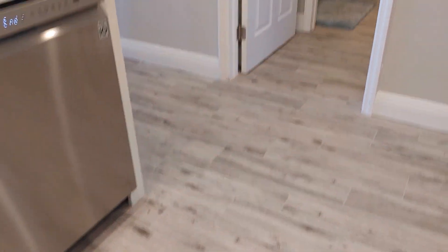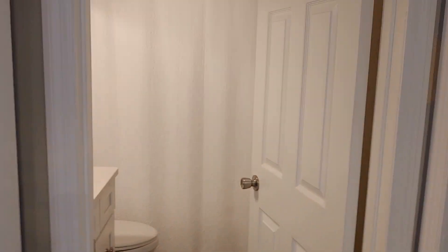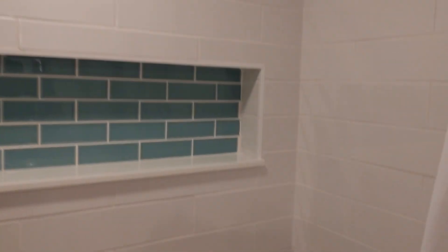New flooring is consistent and goes throughout the entire home. The second bathroom is right here and again pretty much completely redone — very nice.